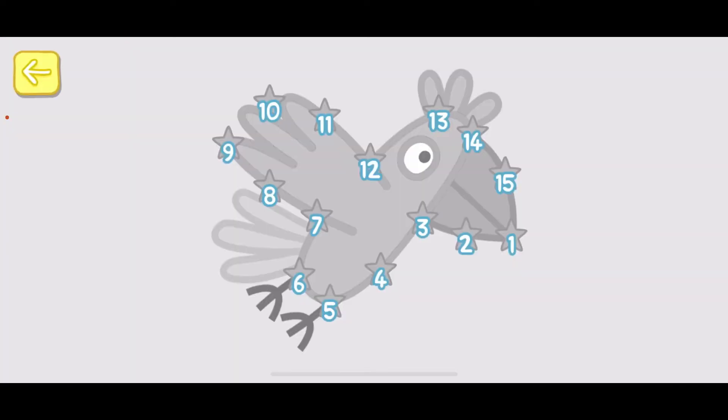Touch the numbers in the correct order to complete the picture. 1, 2, 3, 4, 5, 6, 7, 8, 9, 10, 11, 12.